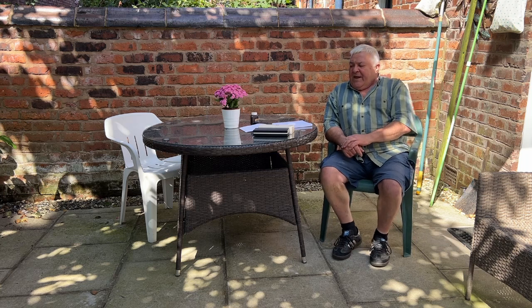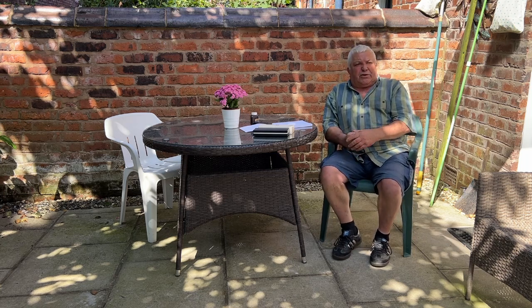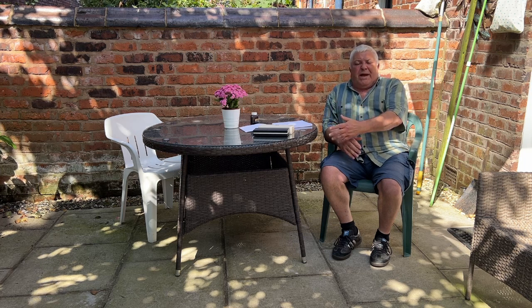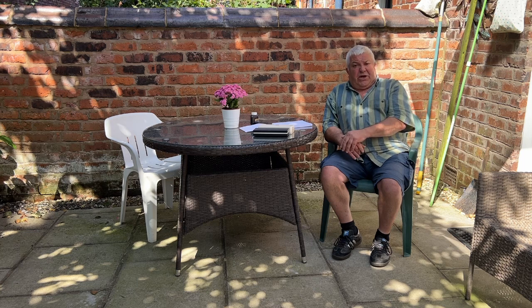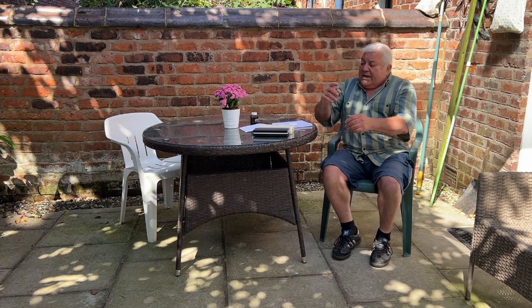Hi guys, Steph here. I've read on numerous places online people talking about the Mont Blanc fountain pen precious resin, and I've read numerous places where people said they've actually dropped the pens off the desk. In some cases they said they weren't aware of it — they've dropped it on the floor and accidentally stepped on it. So what I thought I'd do is a little experiment of my own.